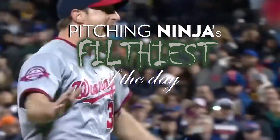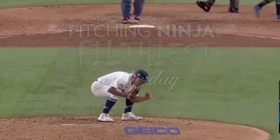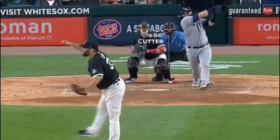Hey everybody, welcome back to another Pitching Ninja's Filthiest Pitches of the Day. We're now over 95,000 subscribers on the road to 100,000, and we need you on board. You can help us get there, so hit subscribe — and without further ado, here are my Filthiest Pitches of the Day.